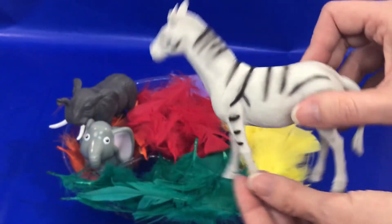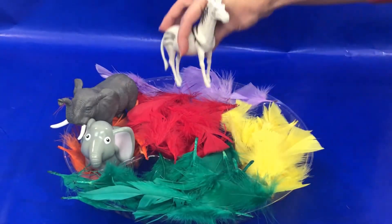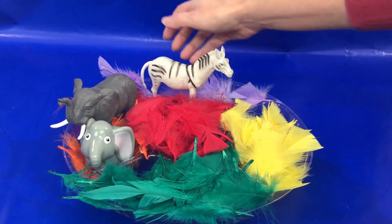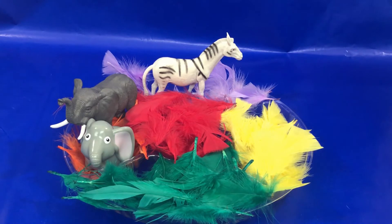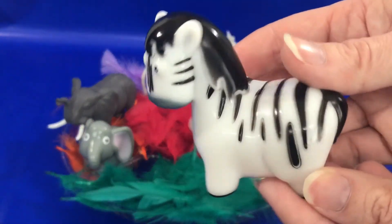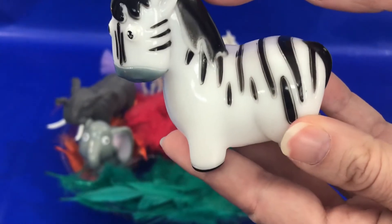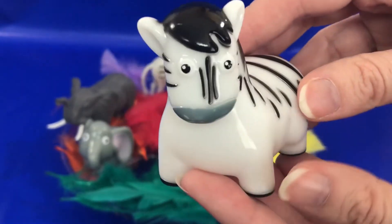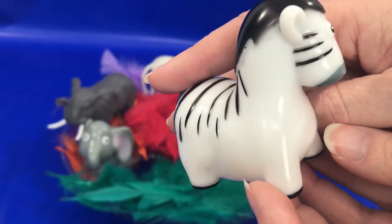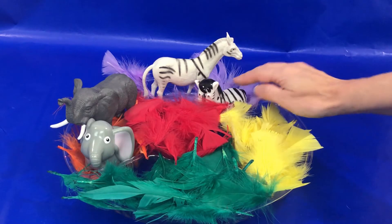Now let's put our zebra in our purple feathers in the back. And we have a little zebra. He is black and white — black and white zebra! Let's put him in the purple feathers too.